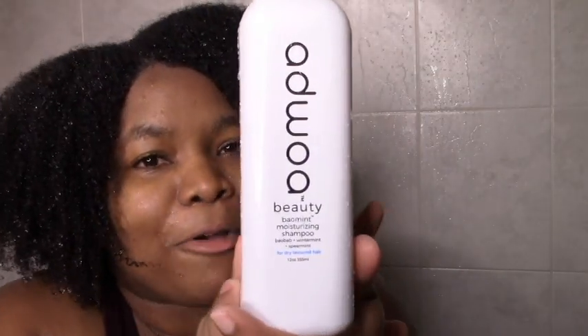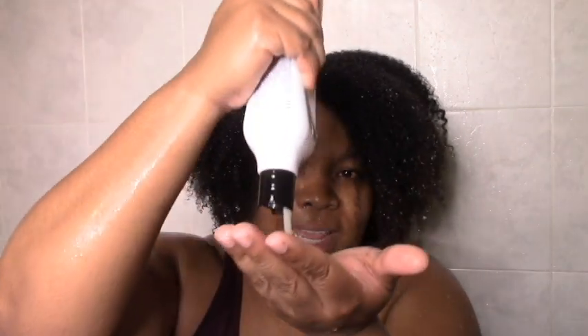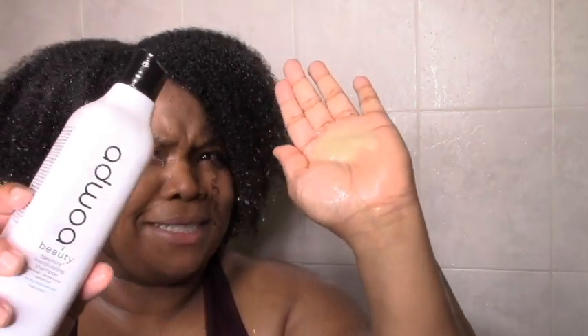I'm going to start with the Bow Mint Moisturizing Shampoo — I really need a shampoo and I really hope it's moisturizing. It smells amazing even before putting it on. The seal's off and it's actually kind of hard to get out, which is good. It's really thick, like a cream — for a second I thought it was the leave-in!